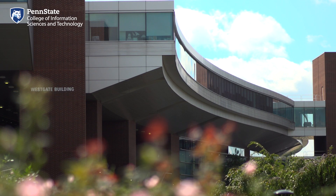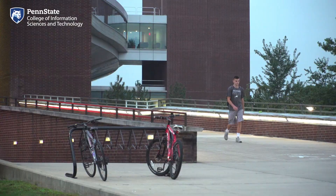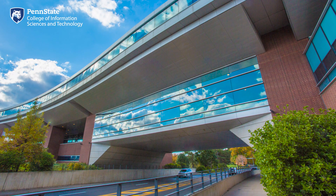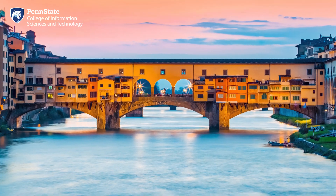Hello and welcome to the College of Information Sciences and Technology at Penn State. My name is Alexis and I'm excited to show you around the Westgate building, which is home to the College of IST. The Westgate building opened in 2004 and is one of the most recognizable buildings on campus. This nearly 800-foot-long building spans Atherton Street over a walkway known as the IST Bridge. The building was modeled after the Ponte Vecchio Bridge in Florence, Italy, where Renaissance Italians gathered to share ideas and conduct business.